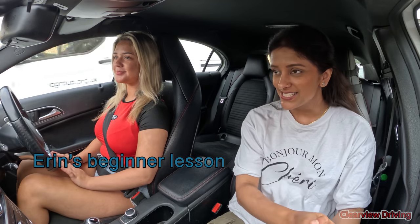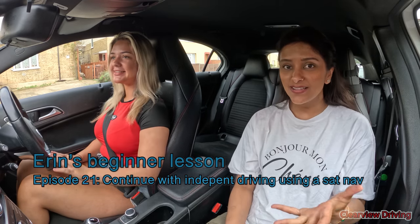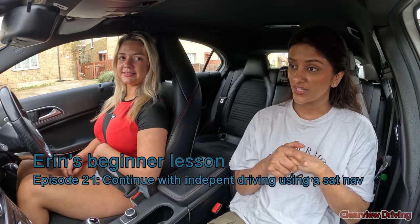Hi guys, welcome back to Clearview Driving. My name is Aman and today I'm doing another driving lesson with Erin. It has been some time — has it been like a month now? Yeah. We always have long breaks between our lessons. But yeah, we've got a mock test for today's lesson — kind of a casual mock test.